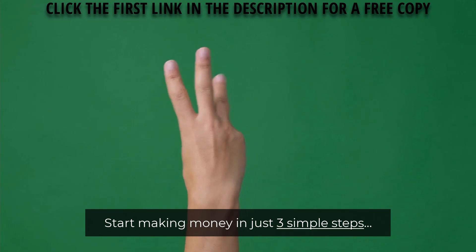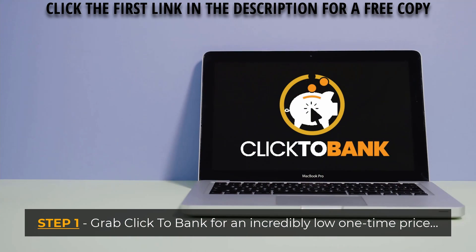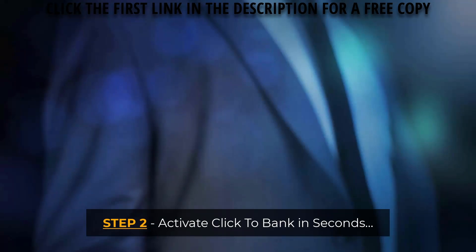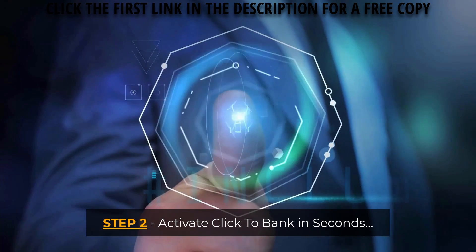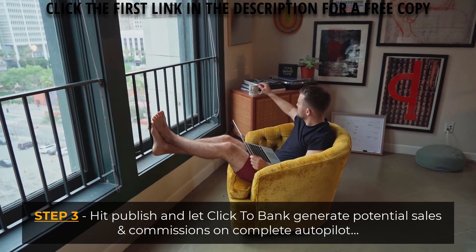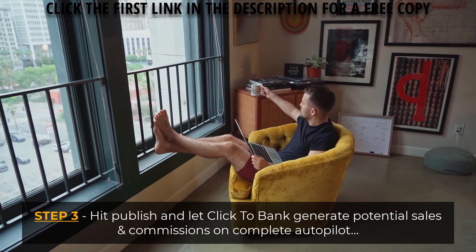Start making money in just three simple steps. Step one: grab Click2Bank for an incredibly low one-time price. Step two: activate Click2Bank in seconds. Step three: hit publish and let Click2Bank generate potential sales and commissions on complete autopilot.